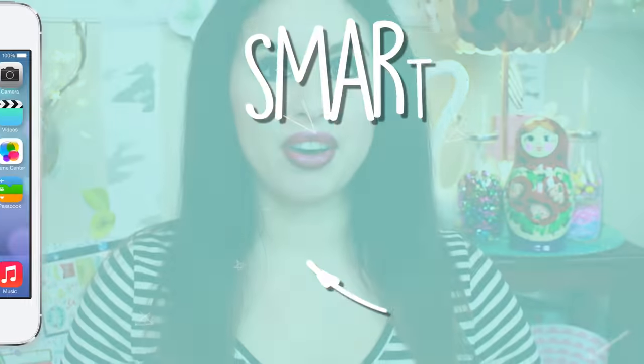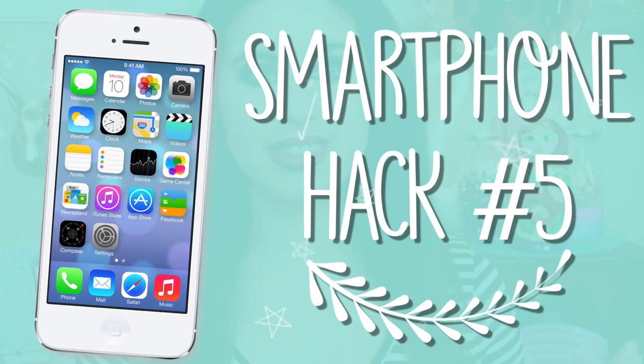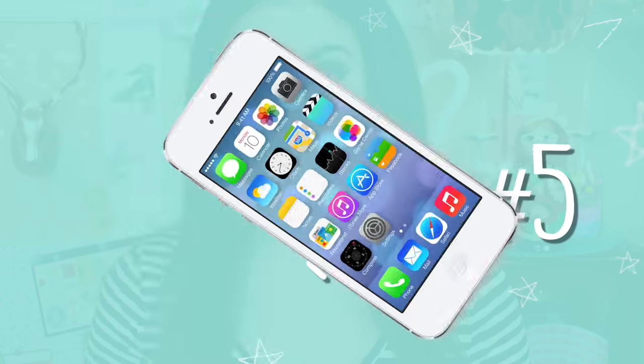This next hack is something I figured out after I updated my iPhone. Now this is only for iPhone, I think, though Android may have the same exact thing — I'm not sure because I am not an Android user. Let's say you're in school and you use your notes to write an essay, or to write notes for a specific subject or just anything in general.